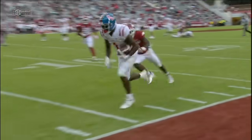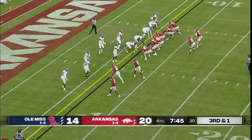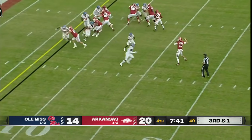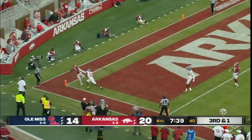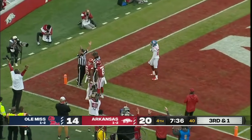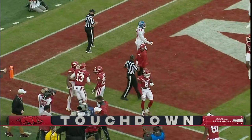That had a chance to be a negative play — instead it's third and one. Franks, throwing — Franks to the end zone — and it was caught for a touchdown! Burks with an amazing catch.